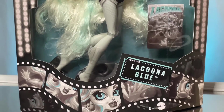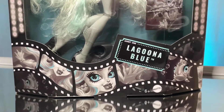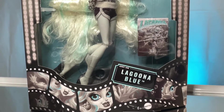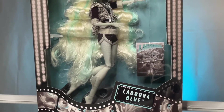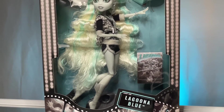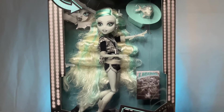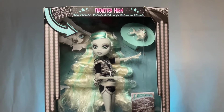Down at the bottom it says Lagoona Blue and it says Admit One — like it's a ticket, so cute. And you have the little reel down at the bottom — everything. I really love how long the doll's hair is and I cannot wait to do something with it. I don't know if I'm going to curl it or crimp it or something, but I'm definitely going to do something with it — it needs to be slayed, honey.